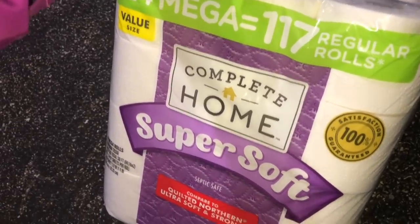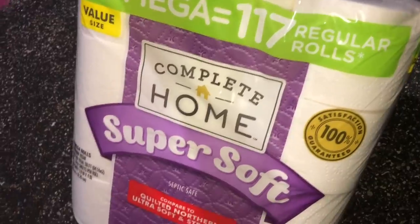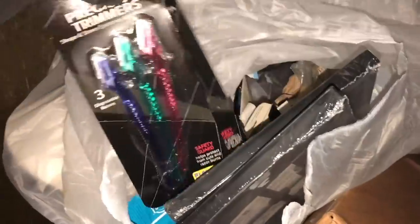Oh my god, oh my gosh, holy moly — what's that over there? Score! Holy smokes y'all — 24 mega rolls, equivalent to 117 regular rolls of toilet paper! Oh my goodness. Up here — nice.